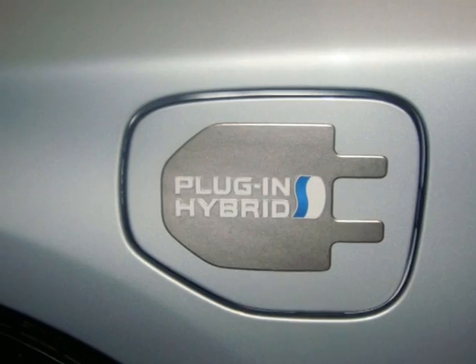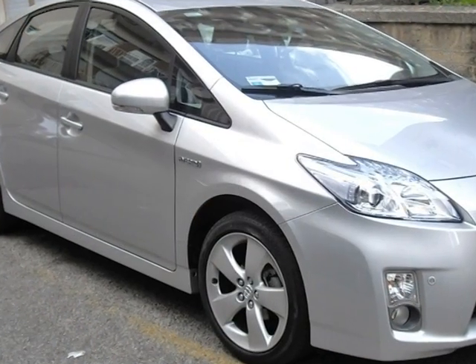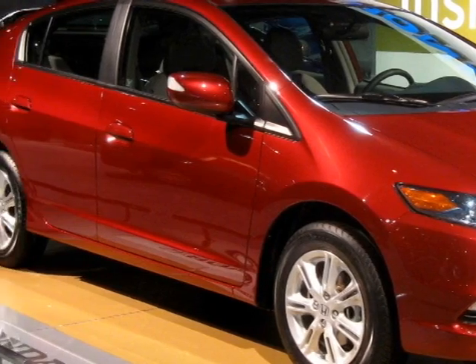Sales of hybrid and electric vehicles have increased dramatically over recent years. In some countries, they account for as much as 17% of new car sales.